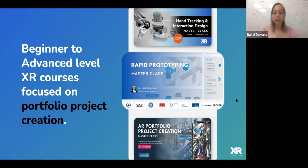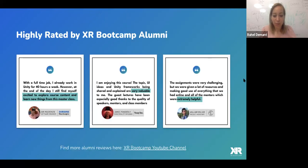As XR Bootcamp, we are offering VR classes from beginner level to advanced level, all really focused on portfolio project creation and industry level. All our teachers are industry-level — almost celebrities in their field. Our average course rating is 4.7 out of 5.